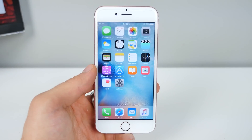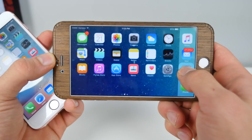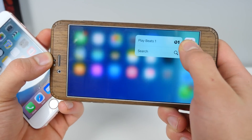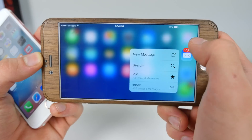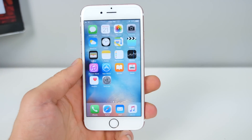On the 6S Plus, the lag is not fixed. Jumping into things will still yield that lag in landscape mode, which can be quite annoying. Definitely something I wish Apple would fix, maybe in 9.3.1.